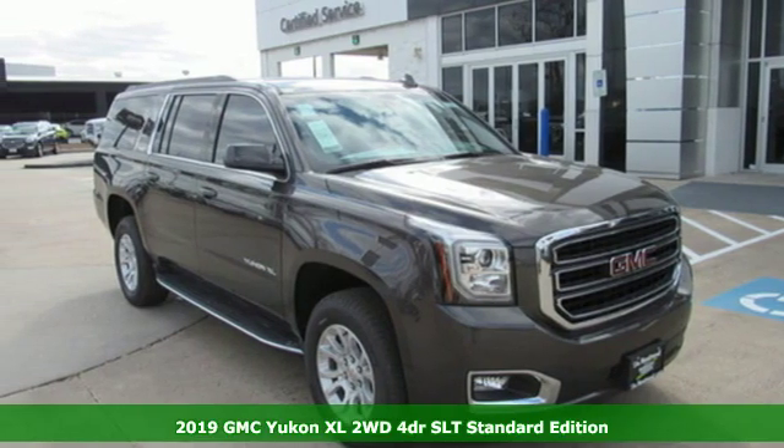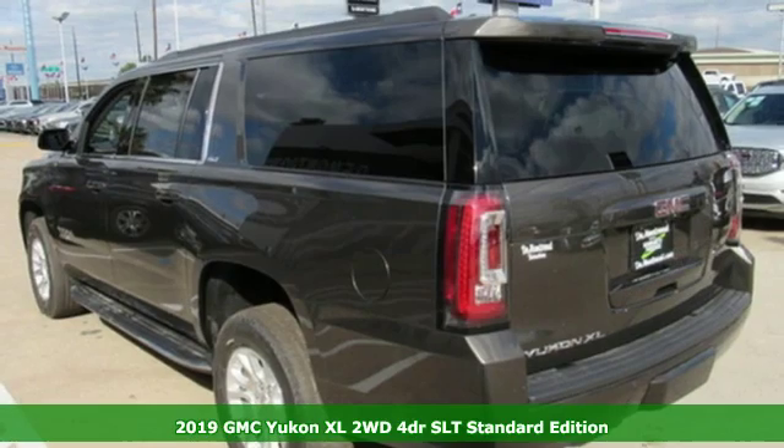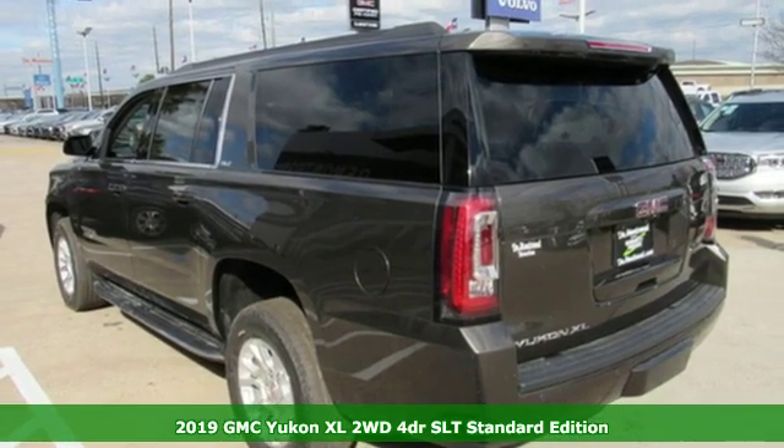Here's a new 2019 GMC Yukon XL. GMC — it's not just a vehicle, it's a professional-grade tool.